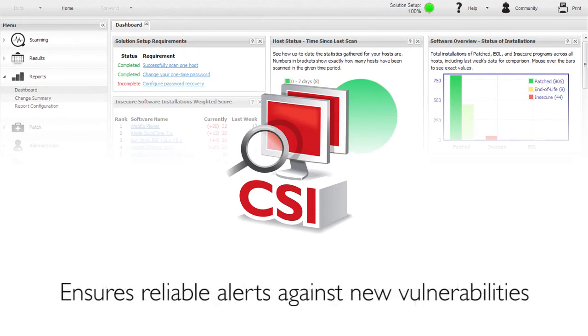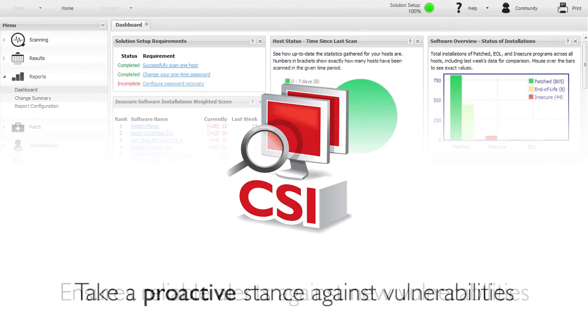Despite any software deployment or detection tools you may already have in place, the real question is, how are you alerted against new vulnerabilities that exist in your environment? As a risk-aware organization, the Secunia CSI enables you to take a proactive stance against vulnerabilities in a strategic, efficient, and cost-effective way.